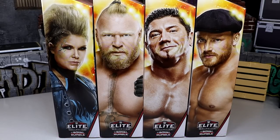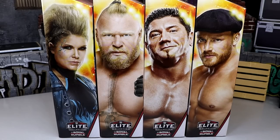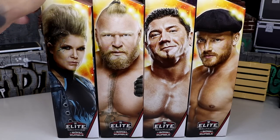We have a brand new Build-A-Figure set — we can build our Virgil figure with this wave. We have Beth Phoenix, Brock Lesnar, Batista, and Ridge Holland, first time in the line, coming together for our Royal Rumble set. This is a very unique wave. I think it's an okay set, and we're going to dive into everything and find out how good they are.